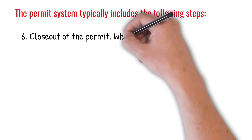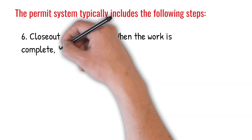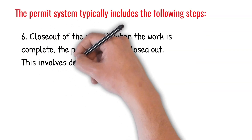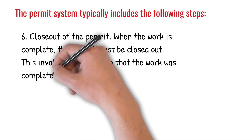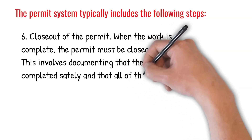6. Close out of the permit. When the work is complete, the permit must be closed out. This involves documenting that the work was completed safely, and that all of the safety precautions were followed.